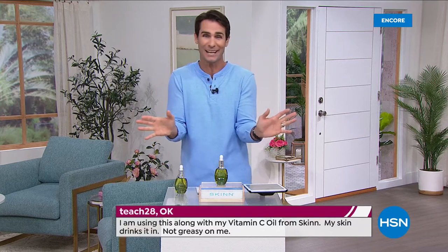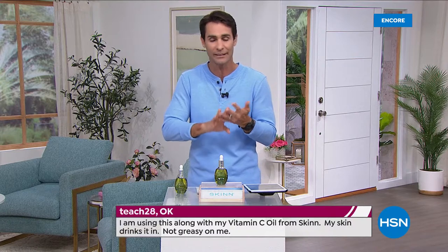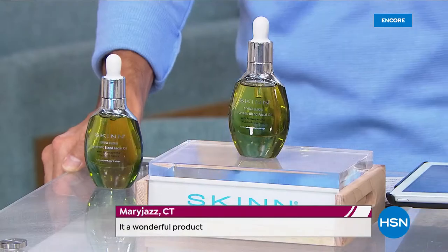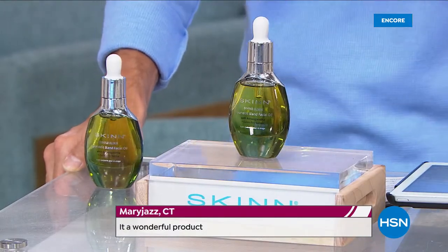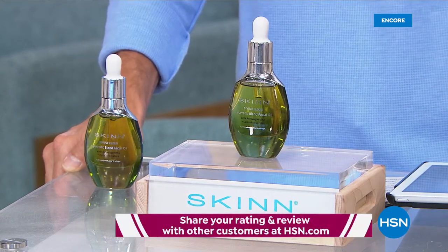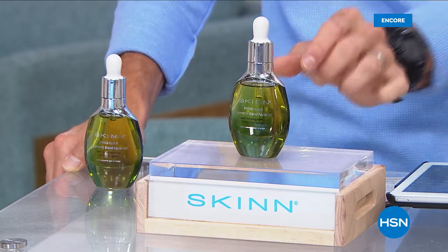You can still use your moisturizer — just add this into it, add it to your concealer or foundation, or use it on its own. This is never on sale. When Tina saw it was on sale today, she said she couldn't believe it. It's $44.95 — three flexible payments of $14.98. We cover shipping and handling, so after that first flexible payment, we're sending this out to you.